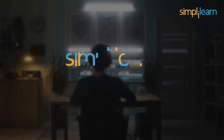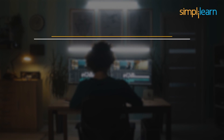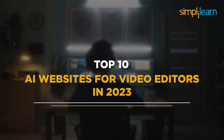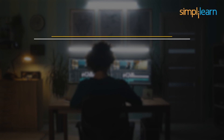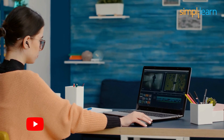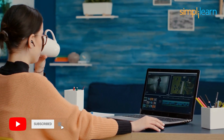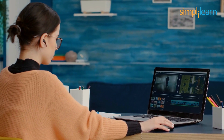Hi everyone, welcome to Simply Learn's YouTube channel and get ready to take a look into some of the best AI websites for video editors in 2023. But before we begin, if you like watching similar videos, subscribe to Simply Learn's YouTube channel and hit the bell icon to never miss an update from us.